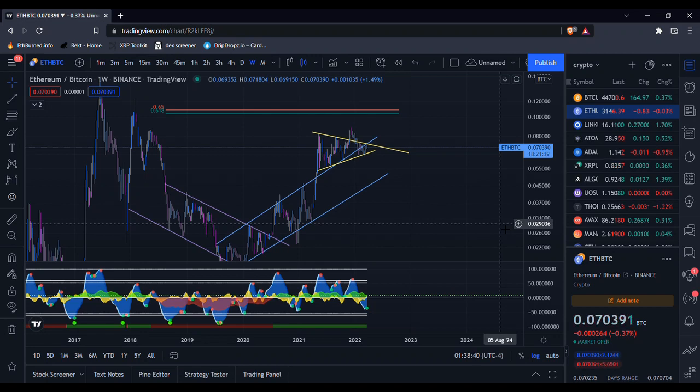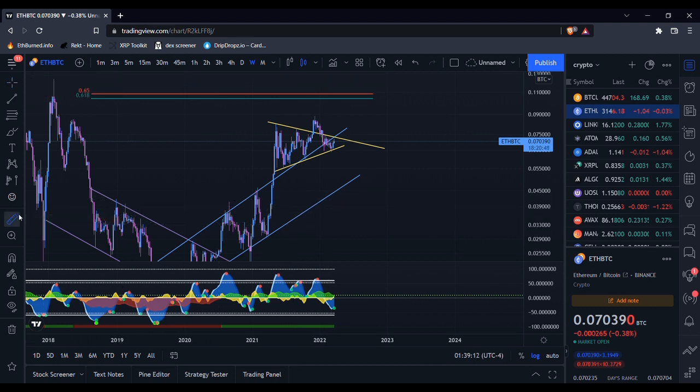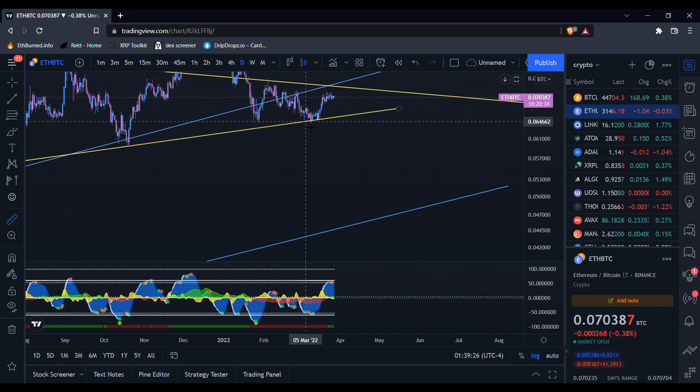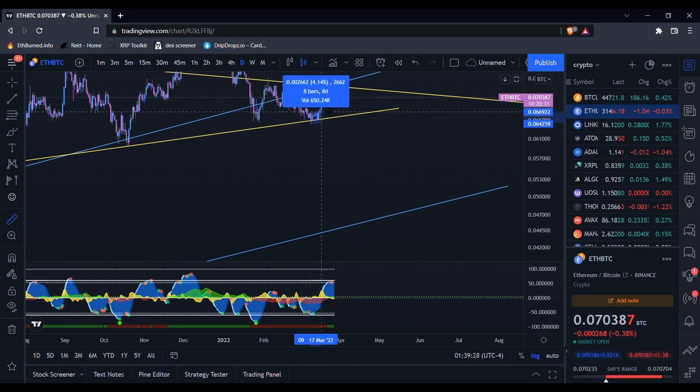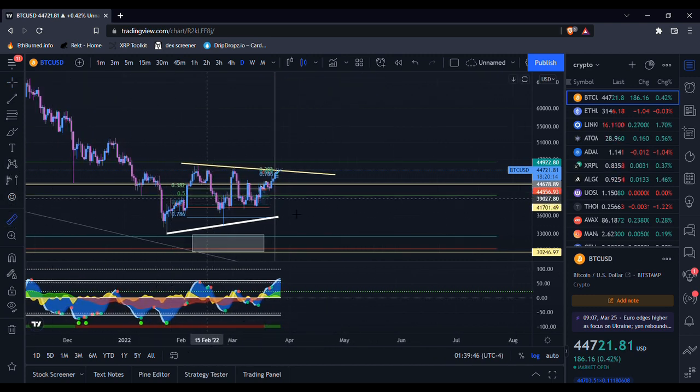Today I'm going to be looking at the ETH/Bitcoin chart. Some people are confused about what this is and why it's useful, so I'll try to explain it quickly. Basically, the ETH/Bitcoin chart just compares Ethereum's price action to Bitcoin's price action. For example, you can see that since about March 9th, the ETH/Bitcoin chart has increased by about 9.5 percent.